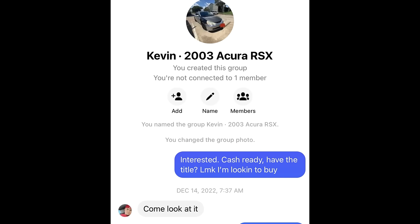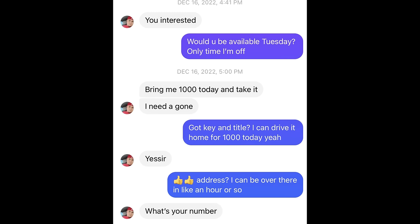I simply gave him a quick message saying that I was super-duper interested in taking it off his hands, and after chatting with him for a bit, we finally decided to meet up at a location and make the transaction.